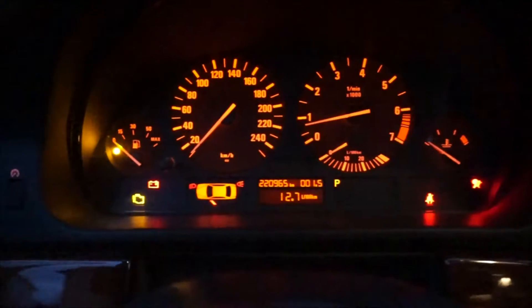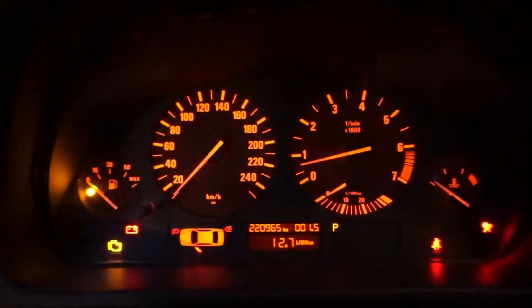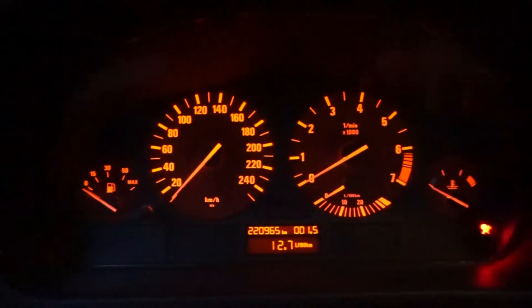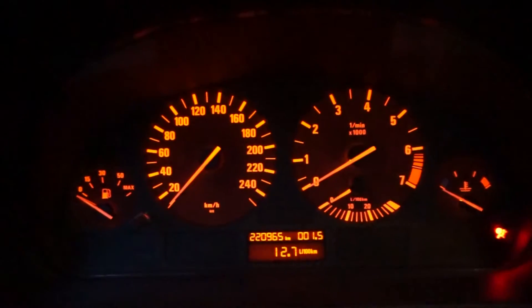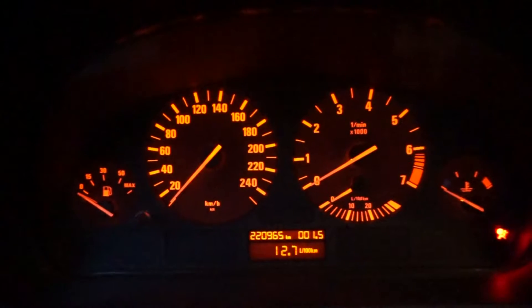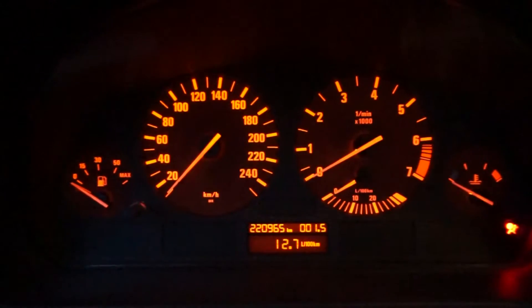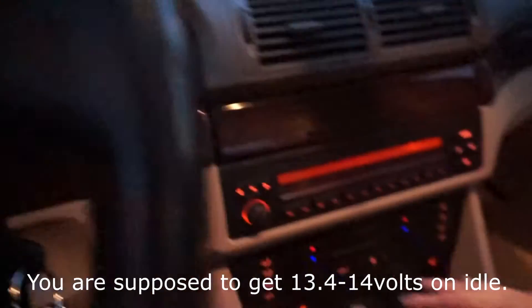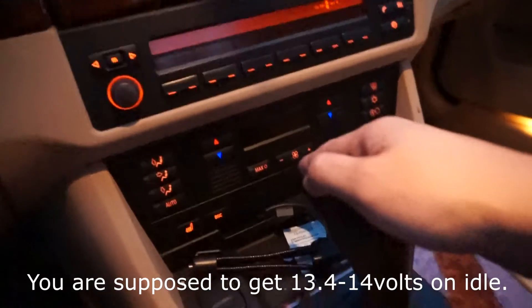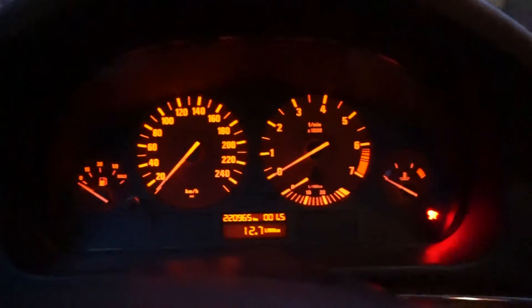And guess what's the problem? The alternator was bad. It was charging 16 volts instead of 14 volts as it's supposed to be. So your alternator's voltage regulator is broken because it cannot regulate the voltage to 14 volts. So it's overcharging your car and some of the devices have to turn off in order to protect the system.